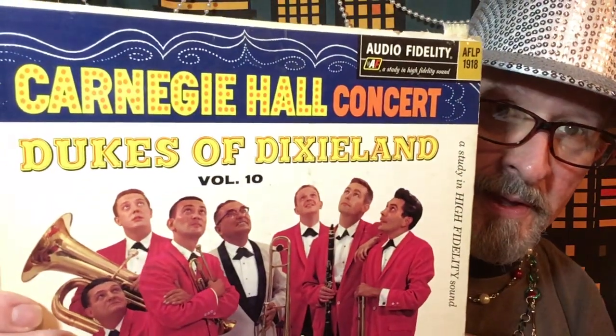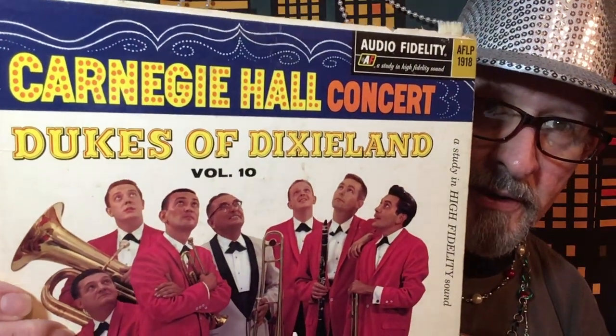And as we're getting into Mardi Gras, what better way to celebrate than looking at an old album I have here from the Dukes of Dixieland. It's called Dukes of Dixieland, Carnegie Hall Concert, Volume 10.